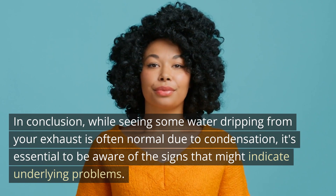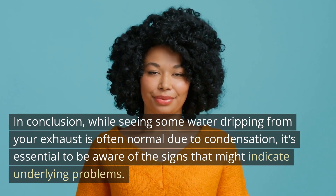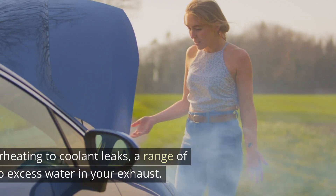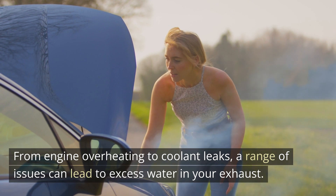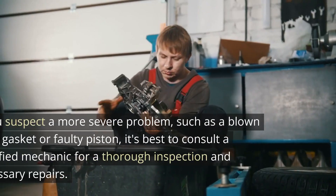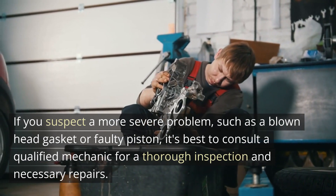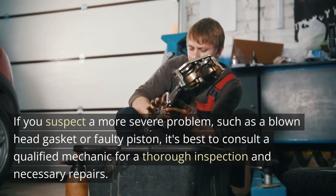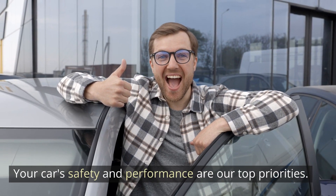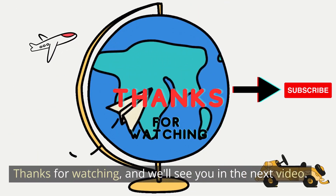In conclusion, while seeing some water dripping from your exhaust is often normal due to condensation, it's essential to be aware of the signs that might indicate underlying problems. From engine overheating to coolant leaks, a range of issues can lead to excess water in your exhaust. If you suspect a more severe problem, such as a blown head gasket or faulty piston, it's best to consult a qualified mechanic for a thorough inspection and necessary repairs. Your car's safety and performance are our top priorities. Thanks for watching, and we'll see you in the next video.